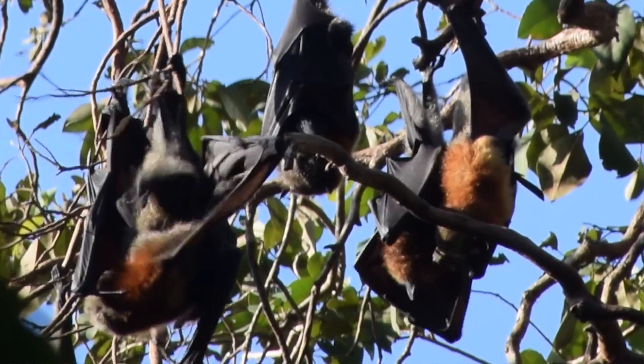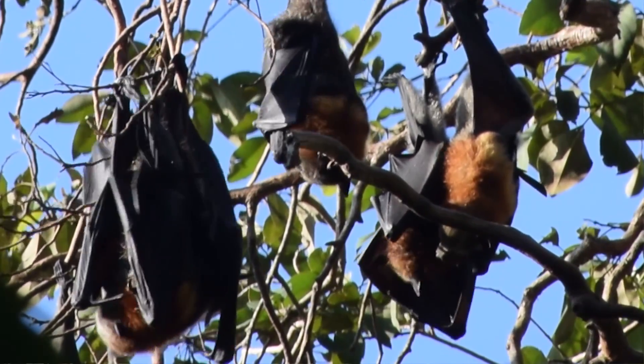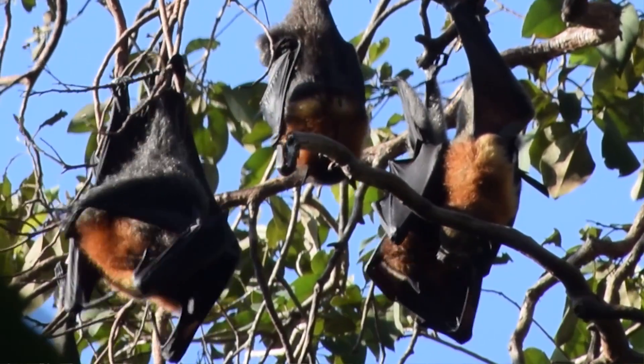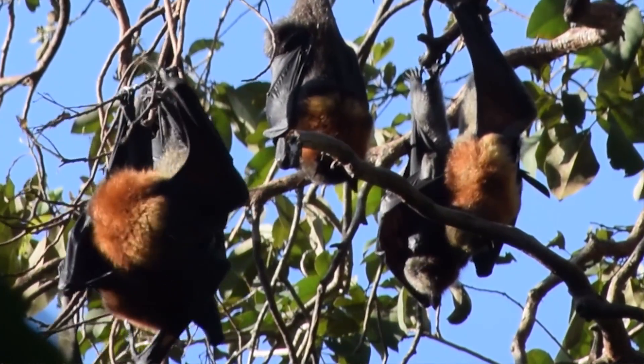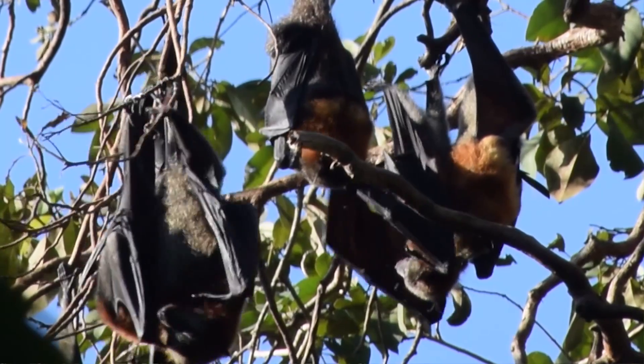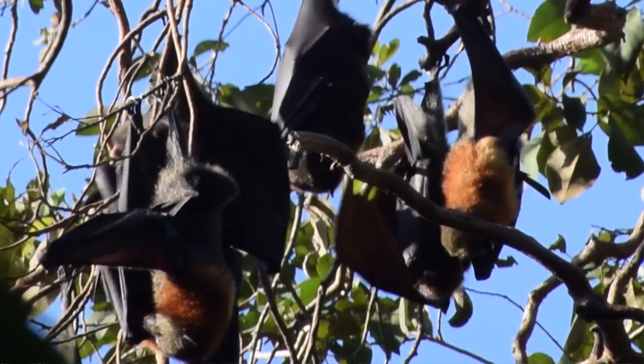Sometimes you hear people refer to bats and flying foxes as dirty animals, when really that couldn't be any further from the truth. Bats spend an awful lot of time grooming, a little bit like cats really, cleaning their fur and keeping themselves clean and making sure their wings are in perfect condition for flight.